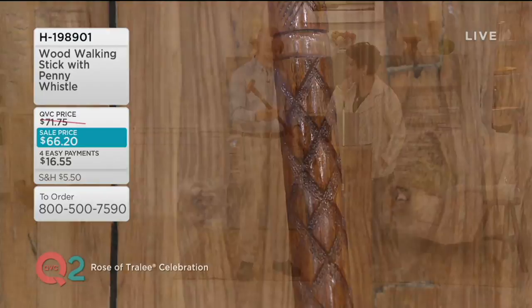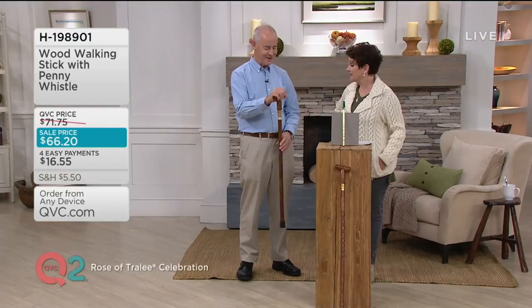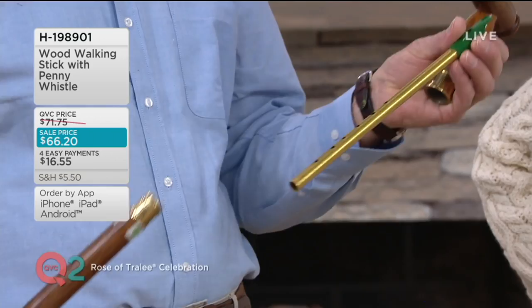You saved that little tidbit for us tonight on QVC2. And it's made of wood but it's a very, very solid stick. It's got an anti-slip rubber base so you can lean on it. So it's really a good walking stick. And the beauty about this one is it's actually got a little secret inside.